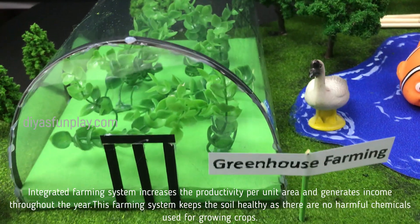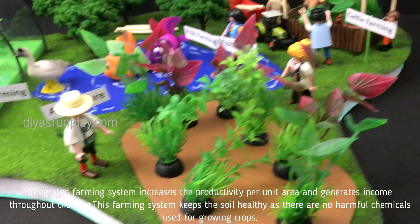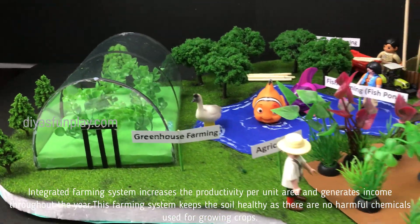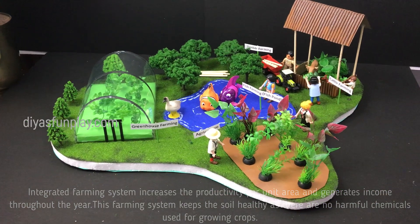Integrated farming system increases the productivity per unit area and generates income throughout the year. This farming system keeps the soil healthy as there are no harmful chemicals used for growing crops.